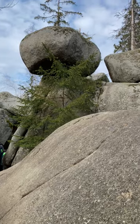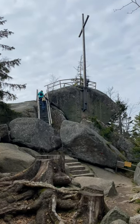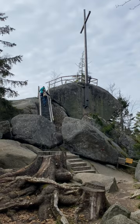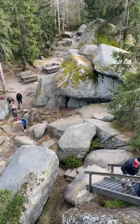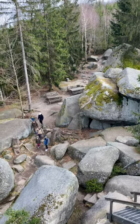Made it to the top! It has incredible views of the surrounding low mountains and the cities. It's really cool — definitely worth a visit here.